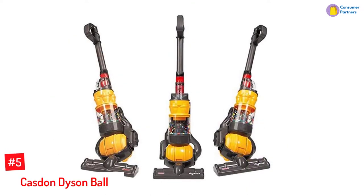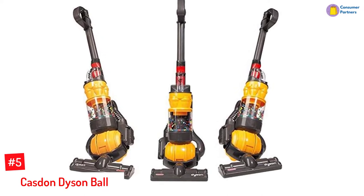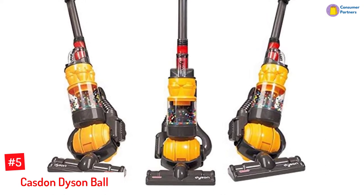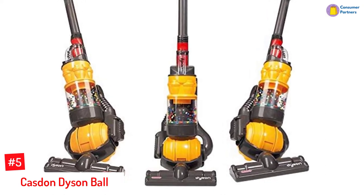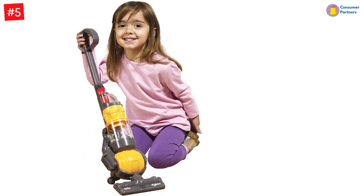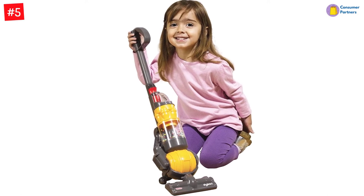Number 5: Kaston Dyson Ball. Engage your children in pretend play while improving their motor skills and hand-eye coordination with the Kaston Dyson Ball vacuum toy, which is an exact copy of the real Dyson vacuum cleaner. The colorful toy features a working suction that picks up bits and pieces of paper and polystyrene beads, and also comes with a removable debris drawer.